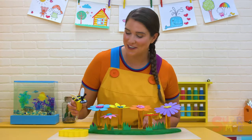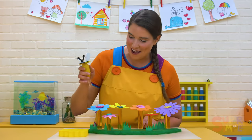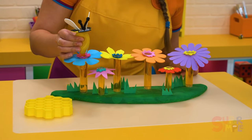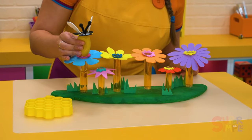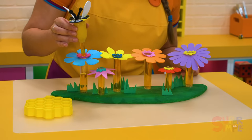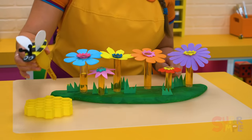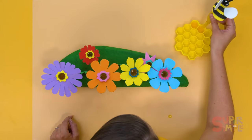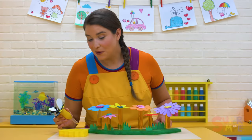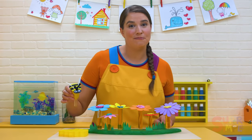Which flower should we visit first? Buzz — the blue flower, okay! Honeybees suck up the nectar from the flower using their tongue — it's like a really thin straw. And it goes to a special place called the honey stomach. Then they fly back to the hive and fill up the honeycomb. We're going to need a lot more nectar. No wonder they're called busy bees!